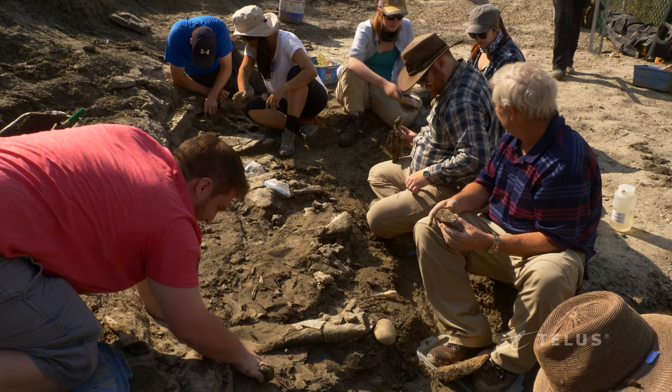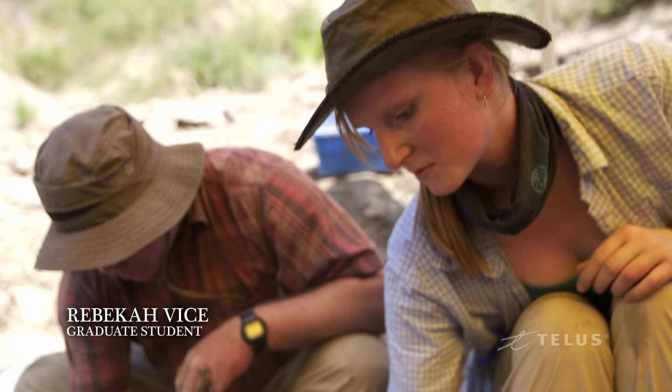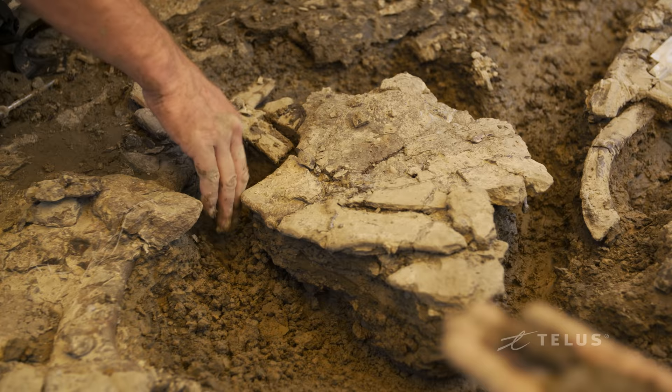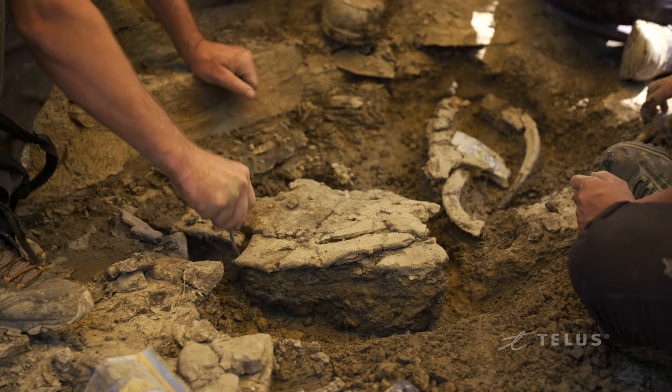One of the great things about paleontology is that it's often amateurs who make the really significant finds, and sites develop gradually over time with the involvement of amateurs and professionals. So it's a science in which the public can really make a difference. My master's thesis is all based around the dinosaurs we're finding at Pipestone — I'm looking at the different growth stages of Pachyrhinosaurus. That's what justifies continuing excavation at the site, to produce a larger sample that's going to be useful for answering some of these biological questions.